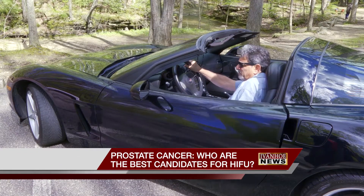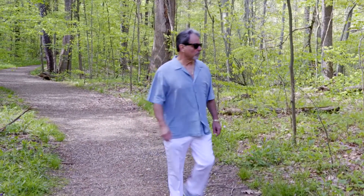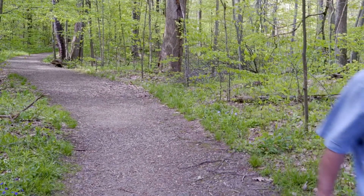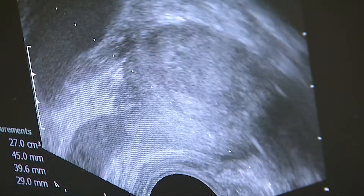Jeff Cardinal made a point to stay in shape as he hit middle age. But three years ago, the results of his yearly physical were alarming. Blood work showed that his PSA numbers were a little high. A biopsy confirmed Jeff had prostate cancer.